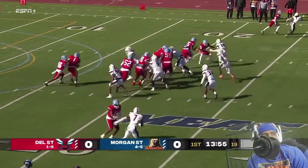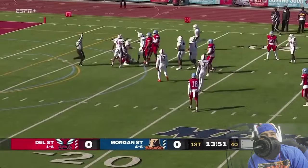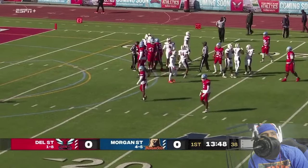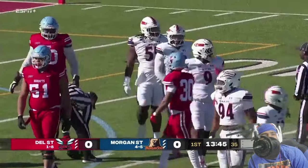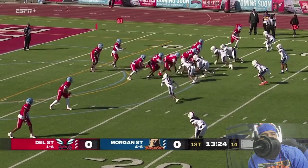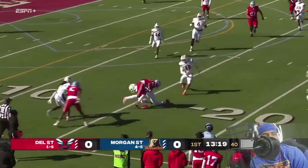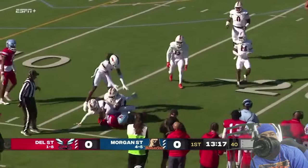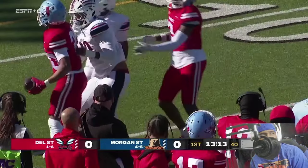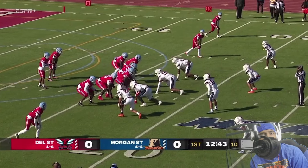From the 21 yard line, takes the snap and off on first down, hit in the back — he's going to lose a little bit of yardage on that play. Good penetration by Delaware State's defense all afternoon. Screen pass right side, complete, but not able to get past the line of scrimmage, up to the 16 yard line on that reception from the 17.